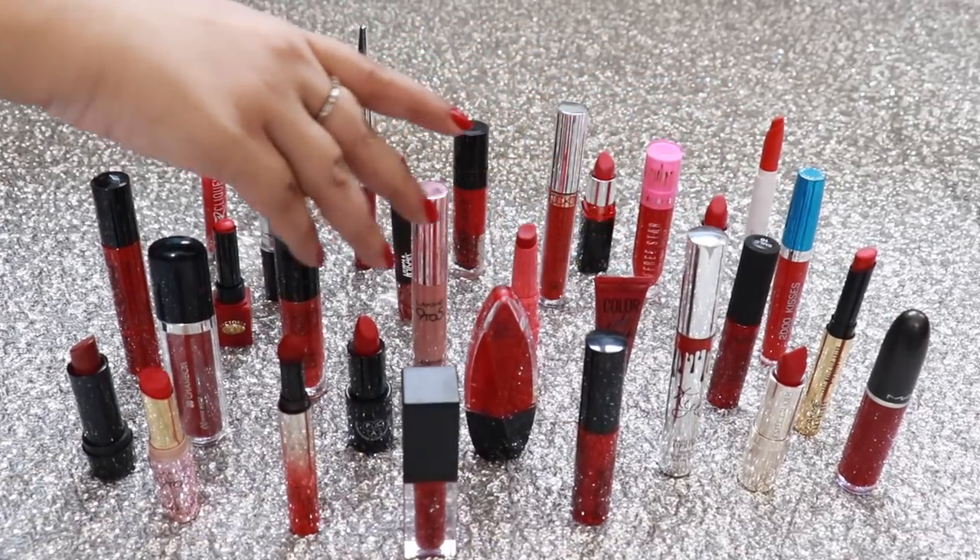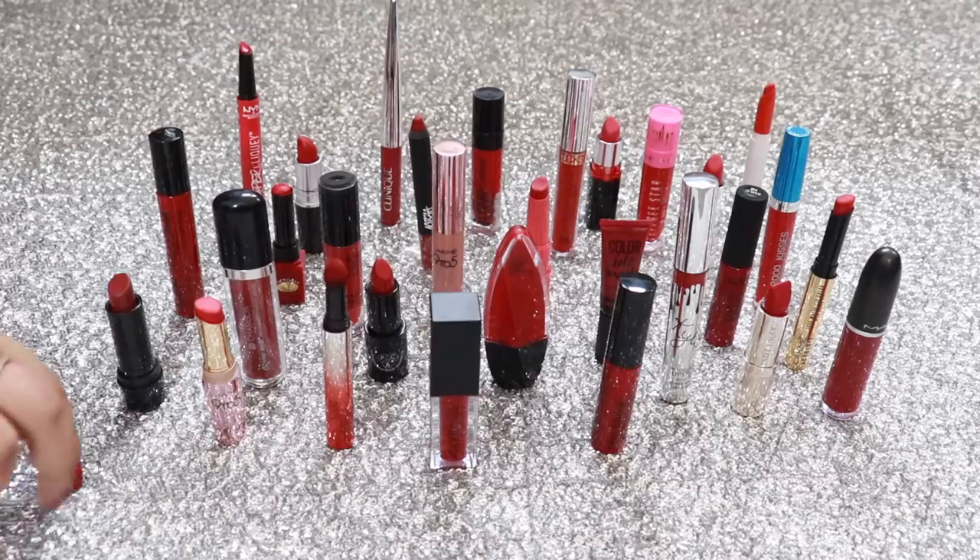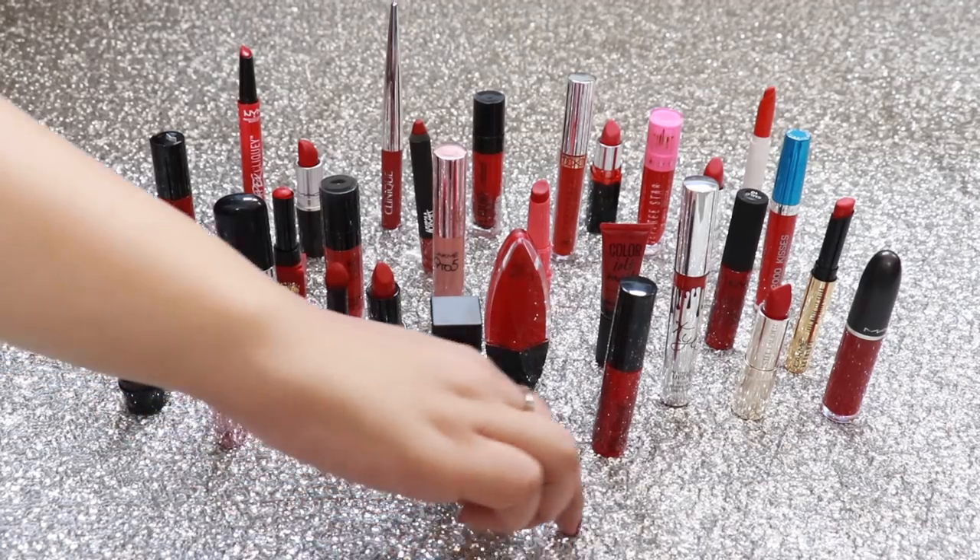With that, I wrap up my 30 lipsticks for all budgets. I hope you guys enjoyed this, and if you did, don't forget to comment and subscribe. Bye!